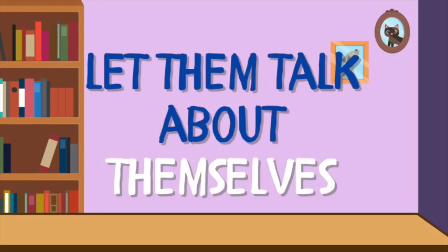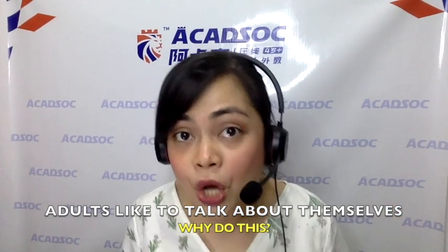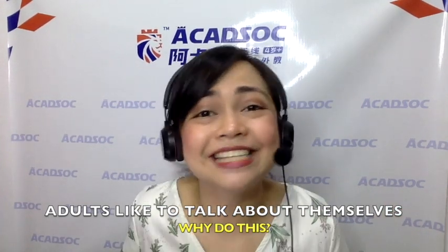Number four: let them talk about themselves. Based on research, adults love to talk about themselves — because it feels good. That's why they enjoy it. So if you would like to help the student improve their fluency, their pronunciation, and so on, just ask questions related to themselves.